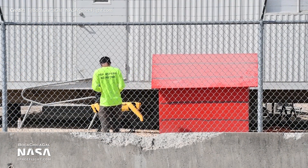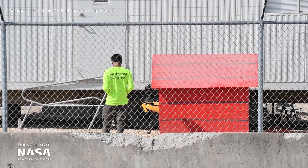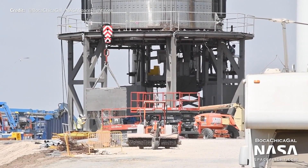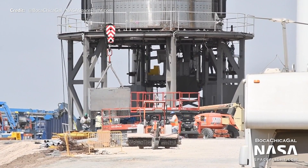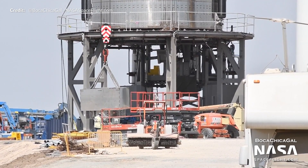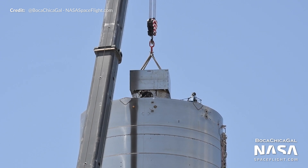Zeus, the Boston Dynamics robot dog that SpaceX recently adopted to inspect dangerous areas of the site during and after testing, was spotted at its doghouse being worked on by the team. These little puppies can do some incredible stuff, so it will be well worth the investment. More recently, the mass simulator has been installed on the top of SN5 to simulate the weight of a nose cone and other components required for a more extensive future flight. That steel box, if it's anything like the last one, has a few steel rolls inside which are around 10 tons each — so the entire mass simulator would be somewhere between 20 and 25 tons.